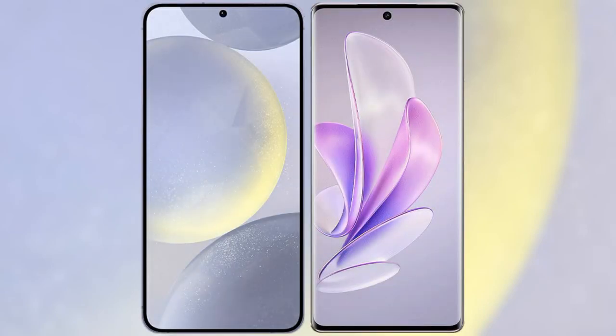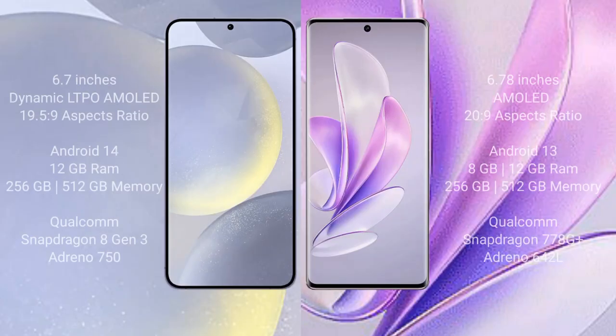I will compare the new Samsung Galaxy S24 Plus with Vivo A17. Samsung Galaxy S24 Plus comes with a 6.7-inch Dynamic LTPO AMOLED display. Vivo A17 also comes with a 6.7-inch AMOLED display.